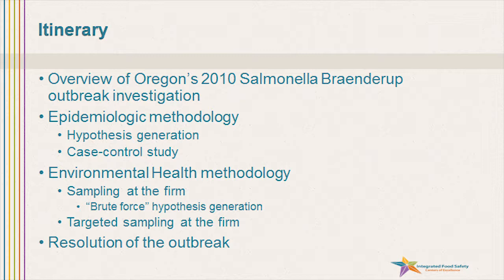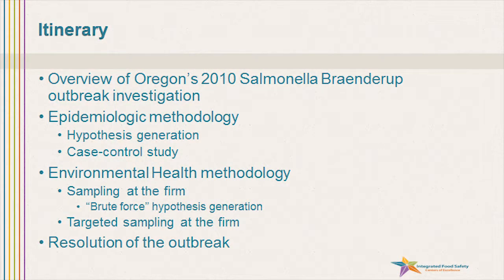We're going to talk about epidemiologic methodology and hypothesis generation. We're going to talk about a case control study that we did. We're going to talk about environmental health methodology and what we call in the field brute force hypothesis testing. We're going to talk about sampling at the firm where the outbreak was generating and how that helps solve the mystery. And we're also going to talk about the resolution of the outbreak.